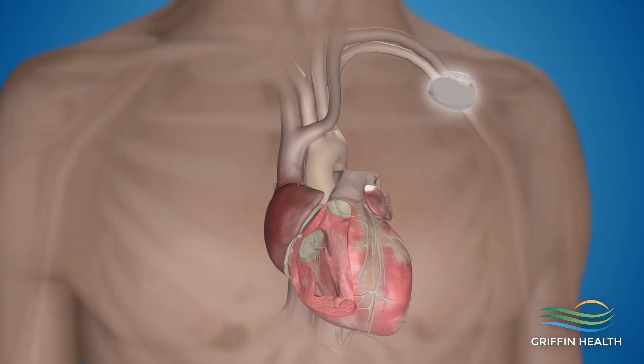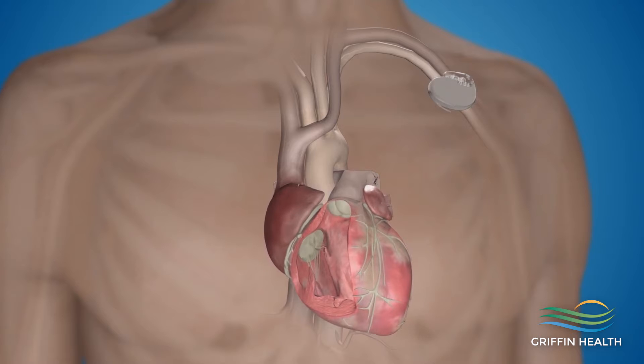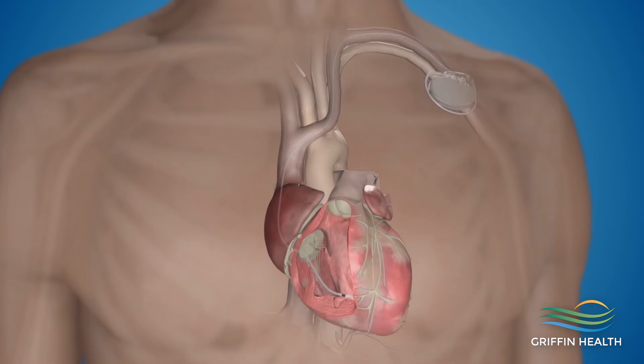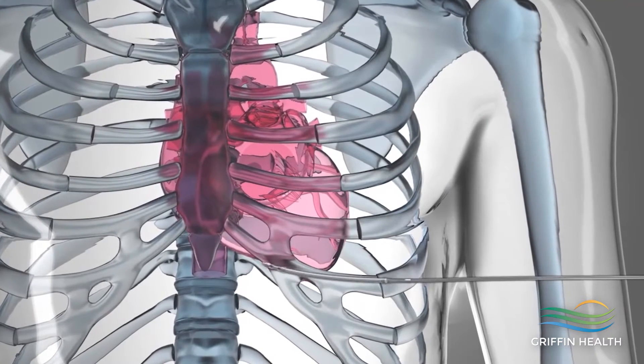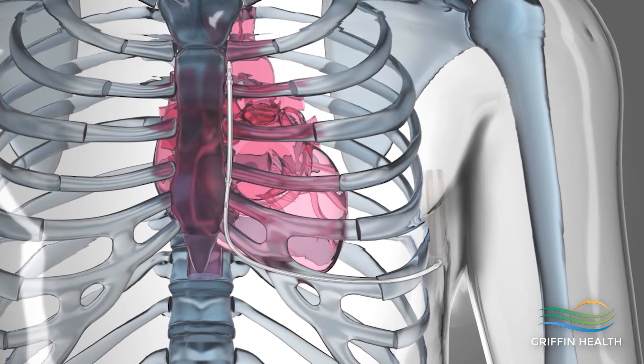Moving on to more invasive treatments: for a patient with a slow heart rhythm, we typically consider a pacemaker. For dangerous fast rhythms, we often consider a defibrillator, which is a device like a pacemaker but detects a dangerous fast rhythm and shocks the heart back to a normal rhythm. Ablation is a technique where we use a catheter or wire to go into the heart and burn out or freeze out an area causing fast rhythm disturbances.